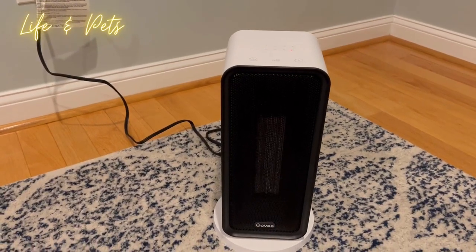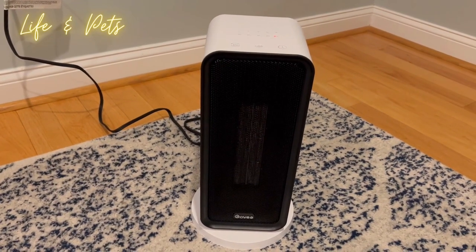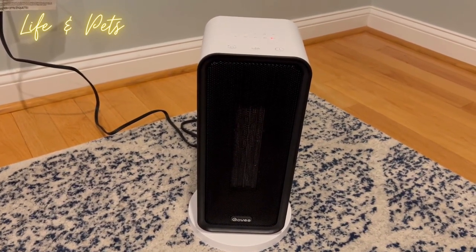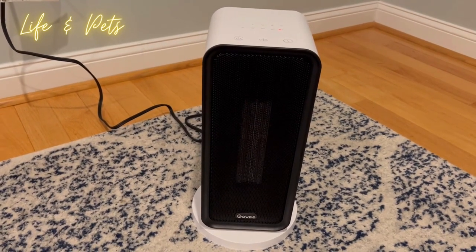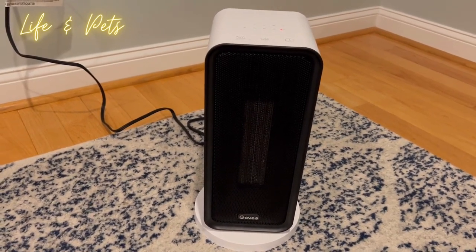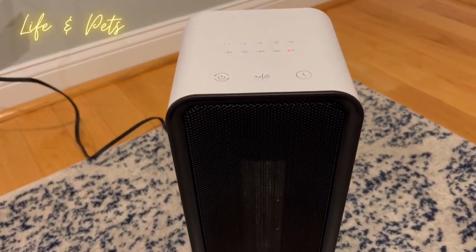Hey guys, it is your man Josh from Life and Pets today. I'm looking at this Govi Space Heater. This one is unique just because it is a smart heater — it connects to your Wi-Fi and you can control it with an app on your phone. Let me basically show you some of the controls.